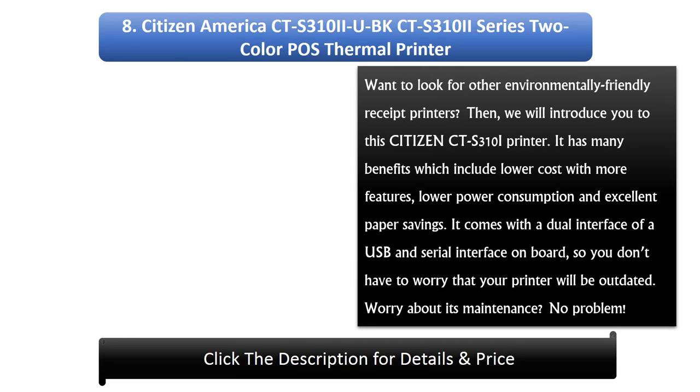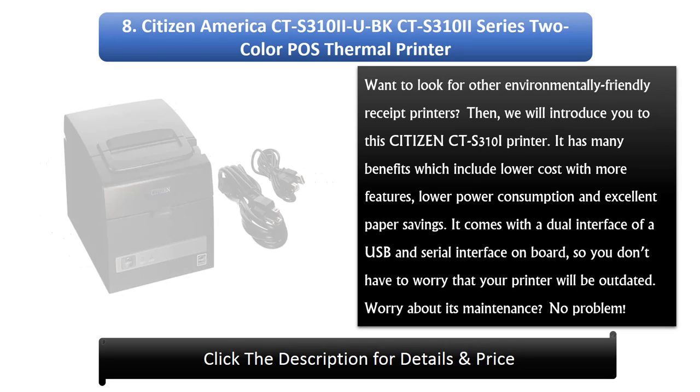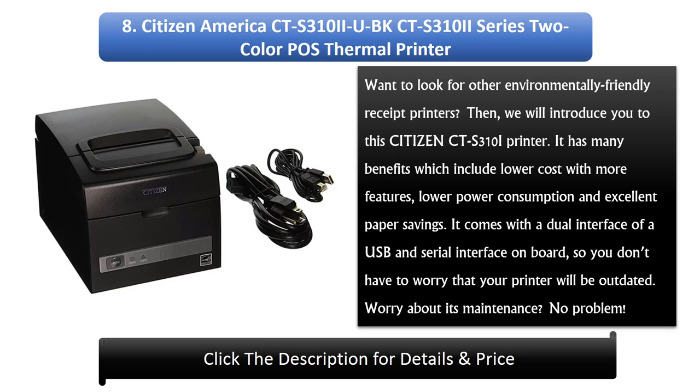Number 8: Citizen America CTS310 UBK CTS310E Series 2 Color Pose Thermal Printer. Want to look for other environmentally friendly receipt printers? We will introduce you to this Citizen CTS310i printer. It has many benefits which include lower cost with more features, lower power consumption, and excellent paper savings. It comes with a dual interface of USB and serial interface on board, so you don't have to worry that your printer will be outdated.